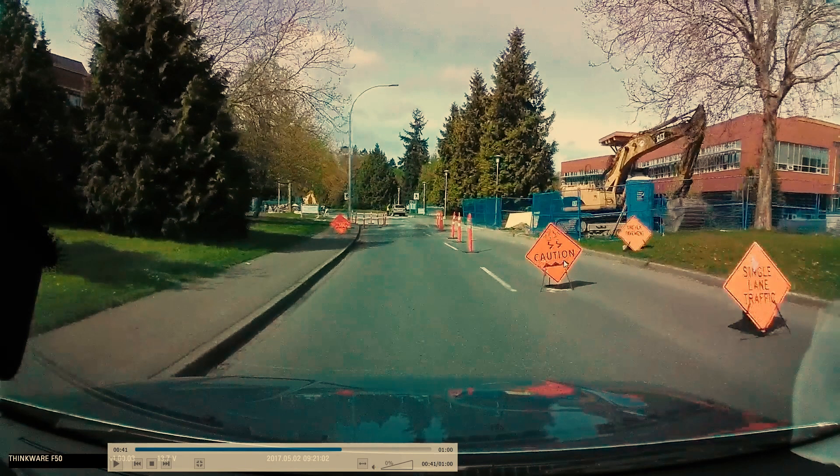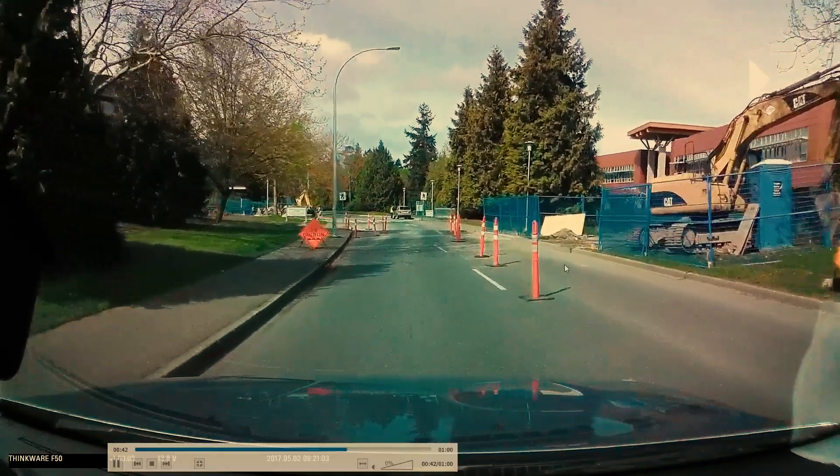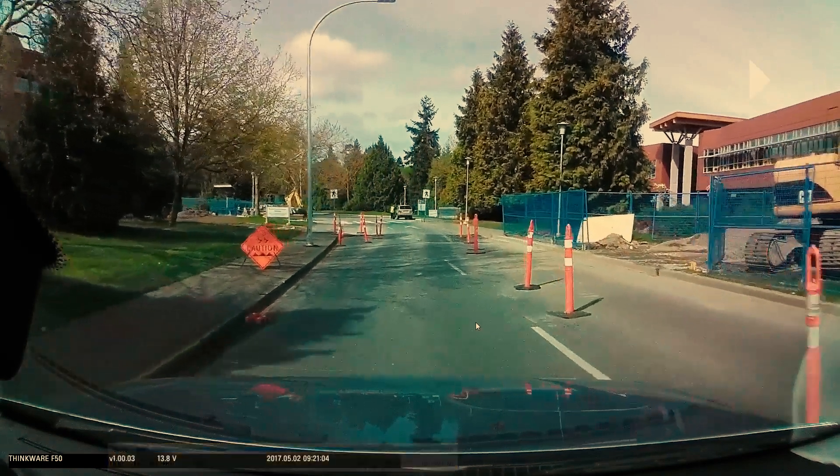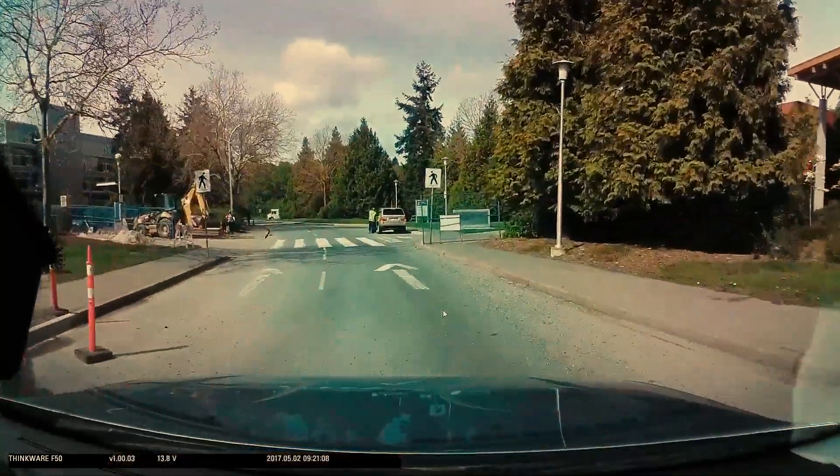It's also saying that there might be uneven pavement or ground here, so be aware that you might skid. Again, uneven pavement — just paying attention to what this scenario is calling for.